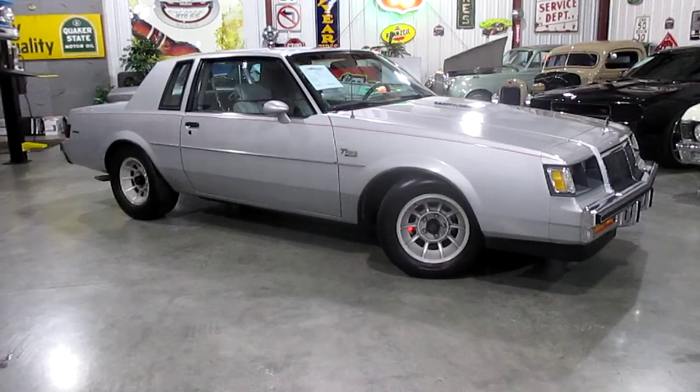It does have an aftermarket boost gauge. The turbocharger looks like it's factory original and the engine compartment is very nice and clean. There are a little bit wider wheels on the back than stock. Absolutely phenomenal chrome on the car — super straight. The door lines up great, the hood lines up great, the deck lid lines up great. The car runs and drives superb.